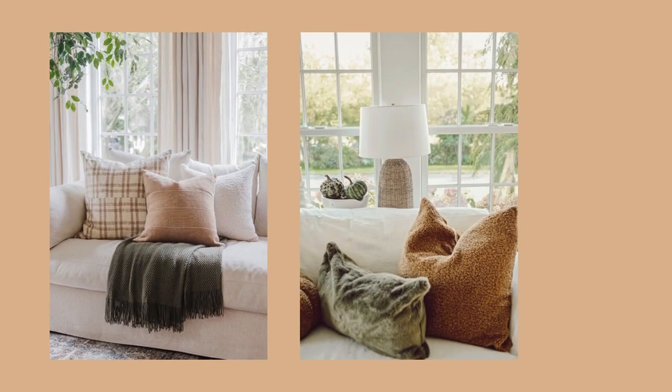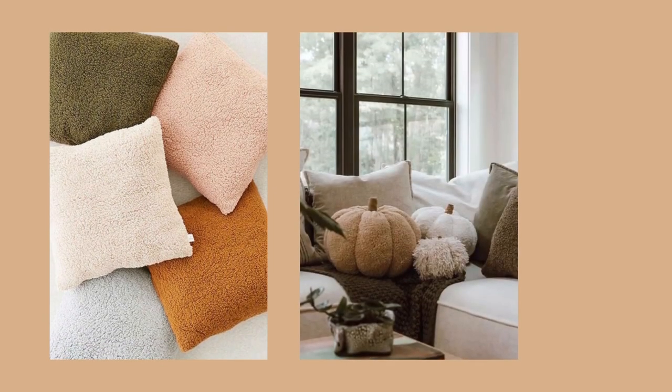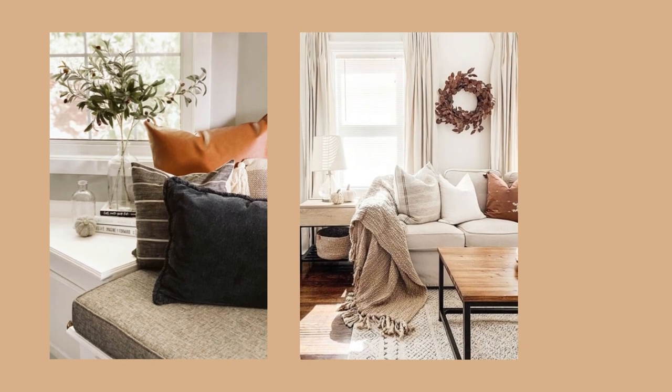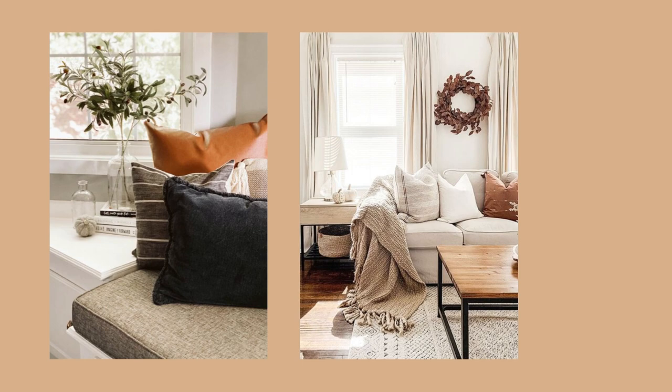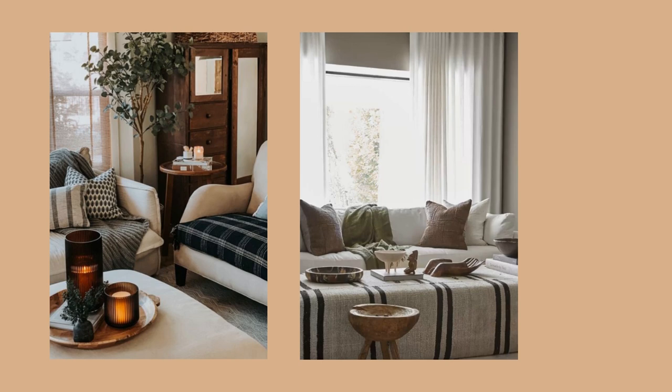Cozy is the theme when it comes to decorating for fall. The first step would be to cozy up the space by introducing a mix of textures. From troll pillows to blankets, you can warm up the space just by adding fabrics and patterns that scream cabin and fall. You can add a pumpkin here and there, however focus more on warming up the space through different textures and textiles. Add woody cabin tones such as forest green and earthy tones that will complement the space better.